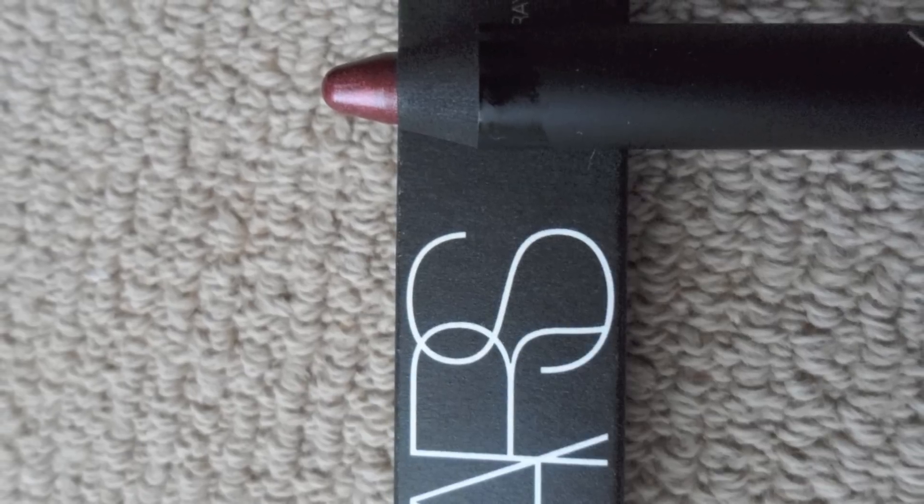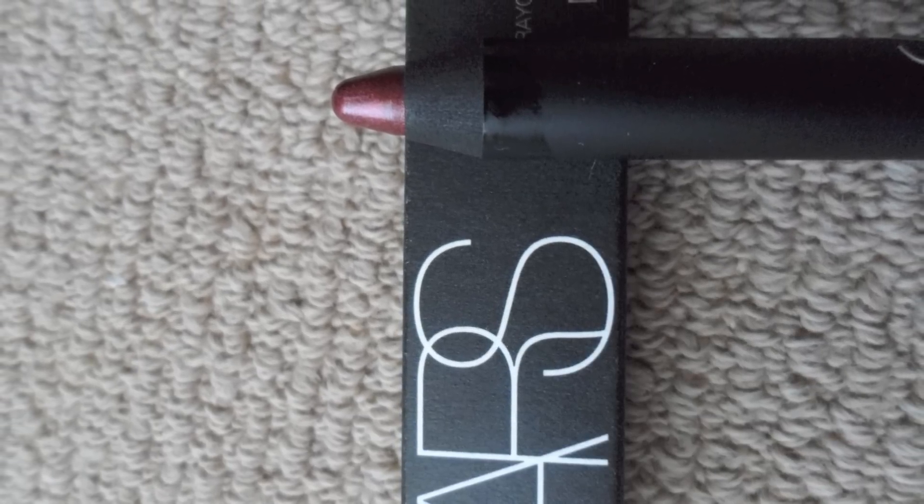I also got the Benefit They're Real deluxe sample — I'll put the price below. Then there is the NARS Velvet Matte Lip Pencil in the color Tundra, which has 2.4 grams. I'll put a picture right about here.